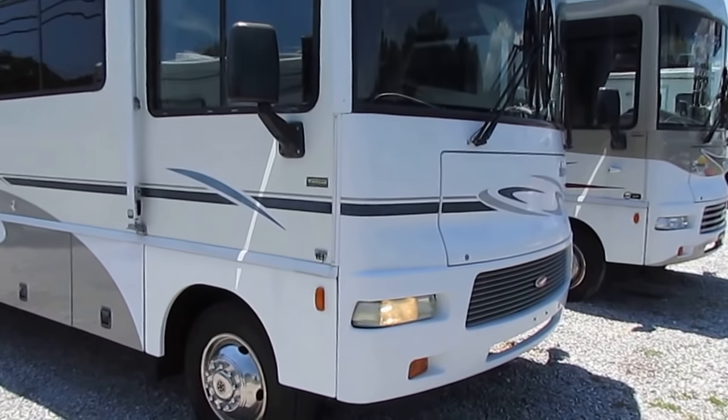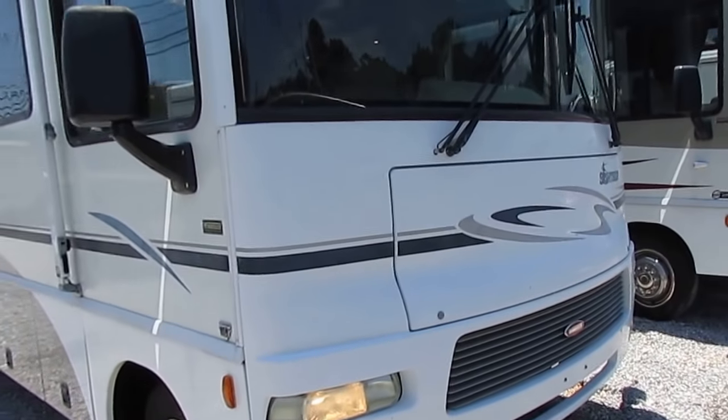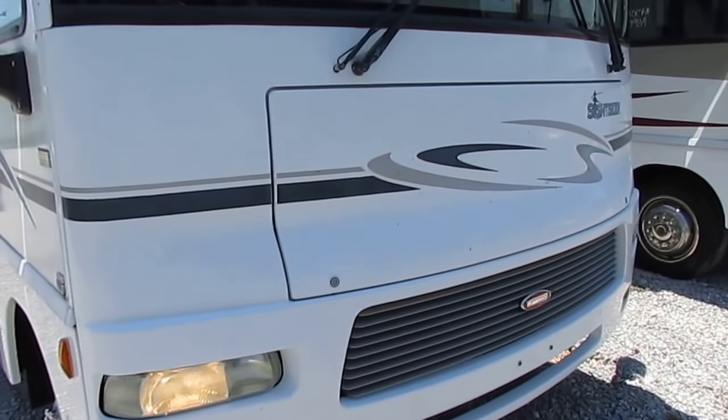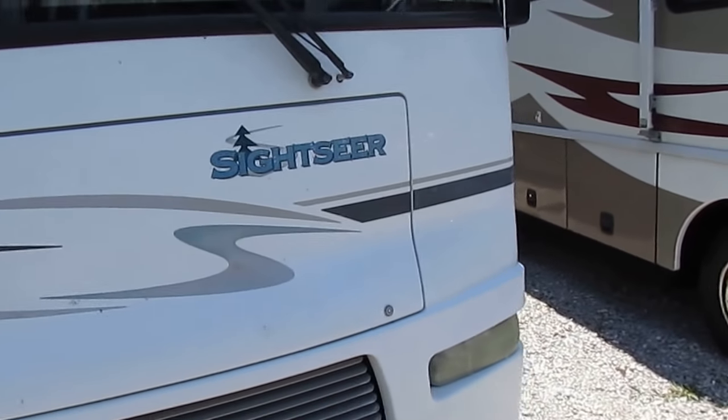I've got the generator, the air, the fridge — everything so far that I've touched works perfectly. Just came in, we haven't even washed the bugs off of it yet. Just drove it 500 miles in here — it was a new RV trade-in.